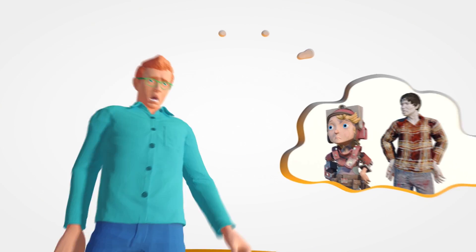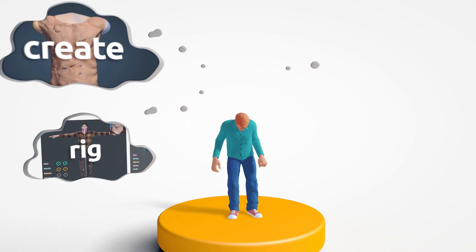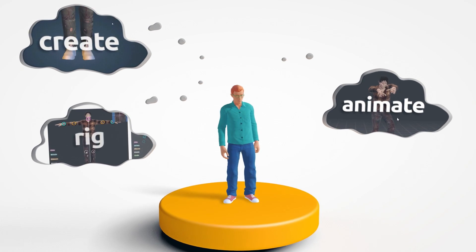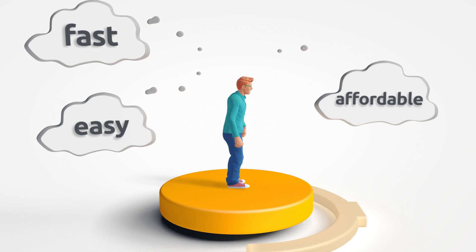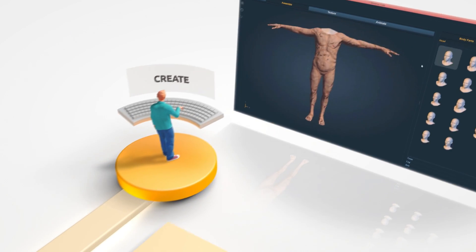No! Because Miximo puts your production on warp speed by giving you access to services that allow you to get animated 3D characters in a fast, easy, and affordable way. Follow Miximo's simple and flexible pipeline to get what you need.